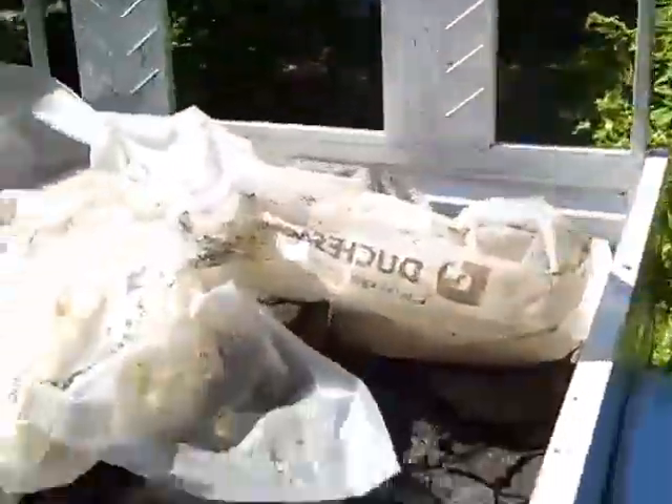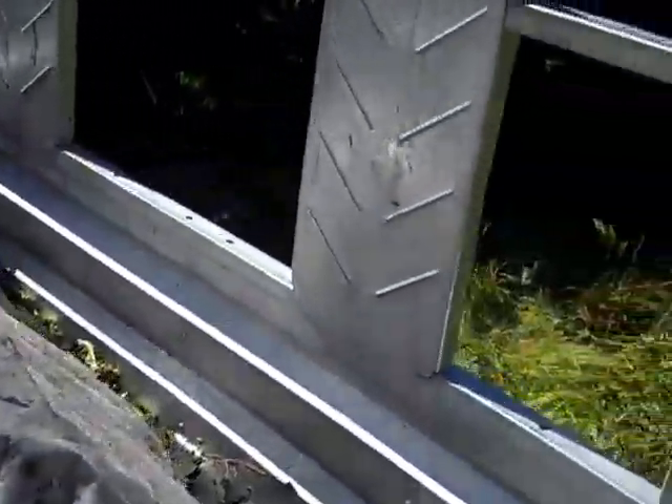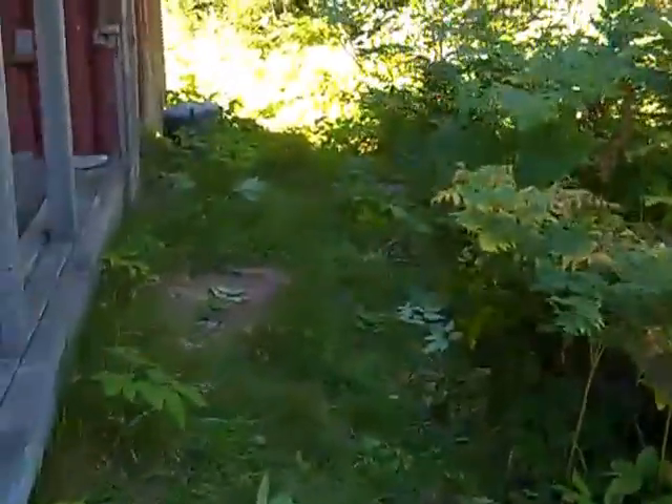Here is a trailer full of old shingles ready to go to the dump. All the shingles around the front have been cleaned up, and all the shingles around the side here have been cleaned up as well.